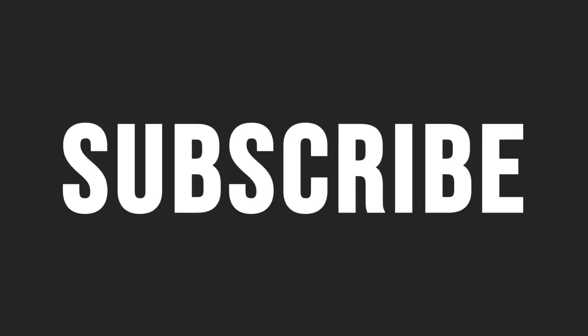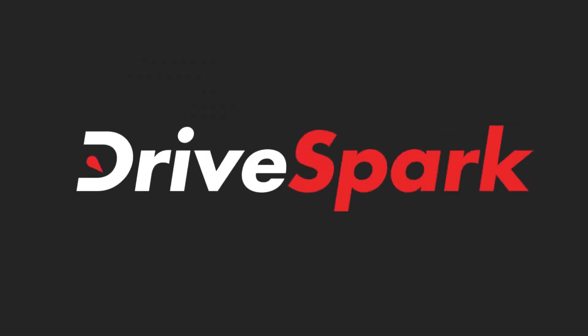Thank you for watching DriveSpark. Like, share, and subscribe to stay in the know of the latest happenings in the auto industry.